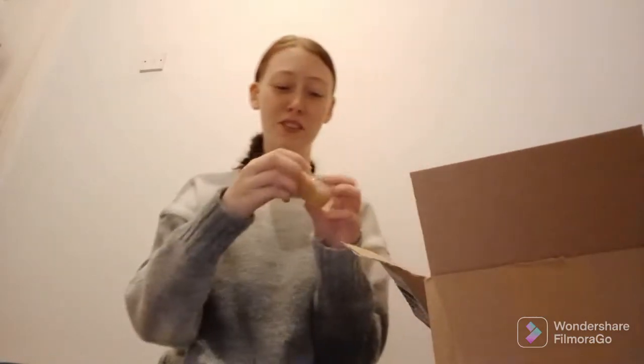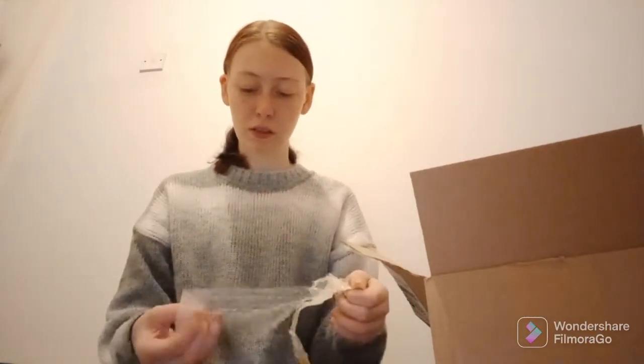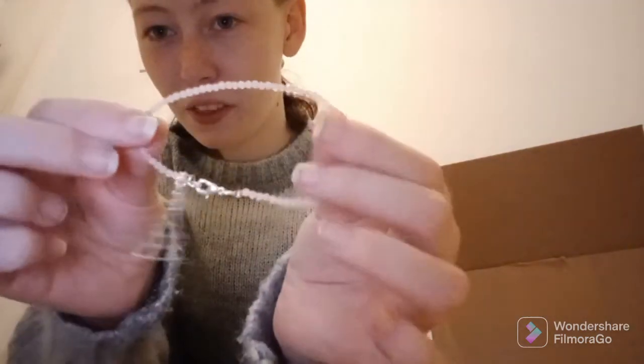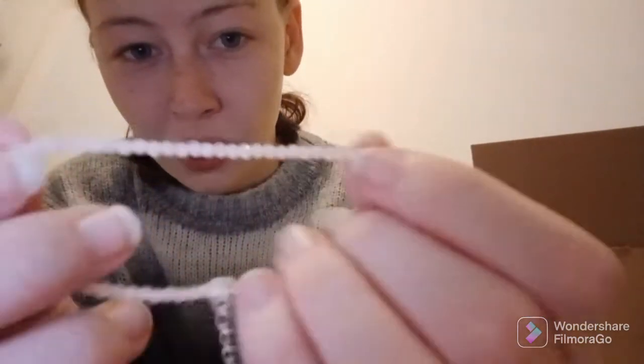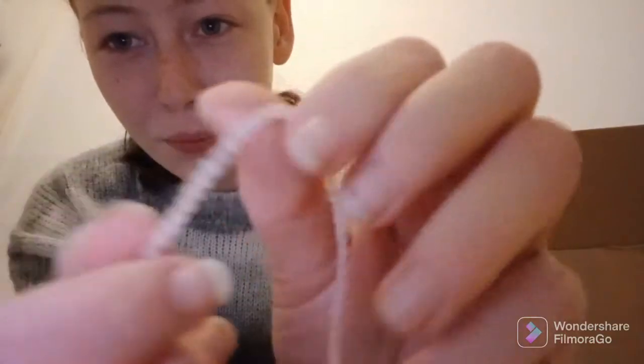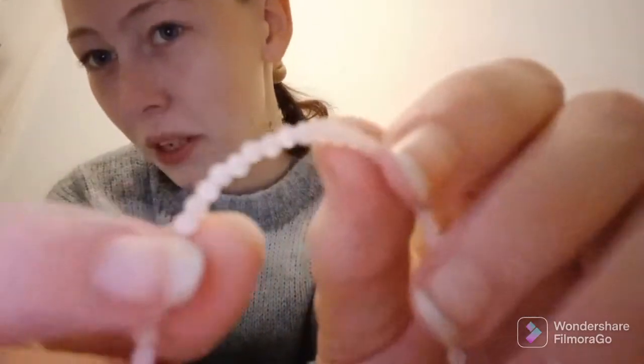There are quite a few packages so it might take me a little while to get through them all. Next is another piece of jewelry — a nice faceted piece of rose quartz. Sorry, can't see it very well on camera, but it's adorable.